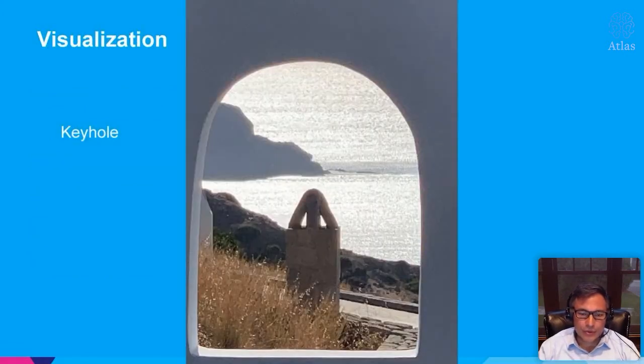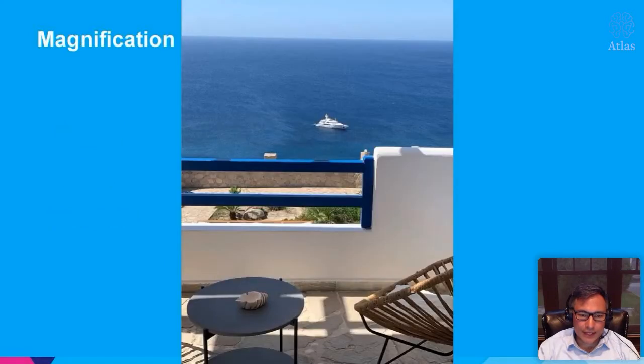A lot of what we do in neurosurgery is making openings in the skull so we can see things better. This is analogous to looking through an opening in a wall on a Greek island — you see the Mediterranean Sea in the background, the mountain, and multiple different things are delineated with varying clarity through that opening. The concept really applies with everything we do during microsurgery.